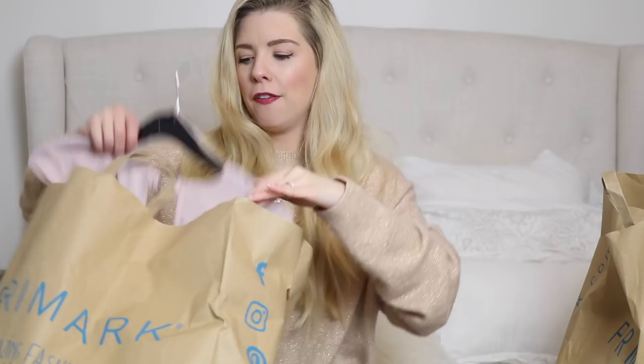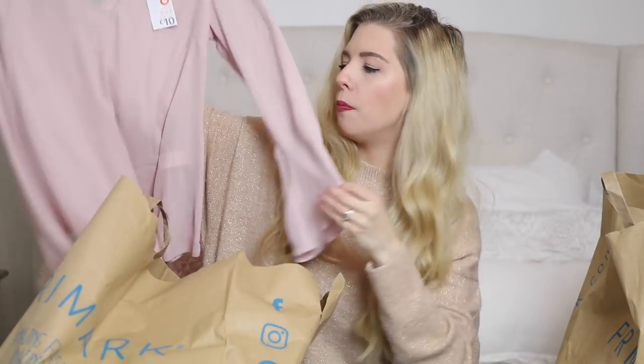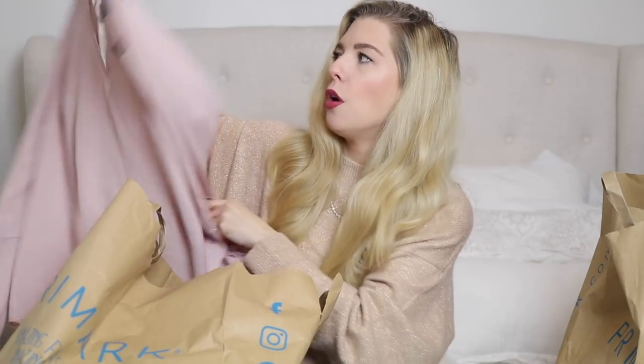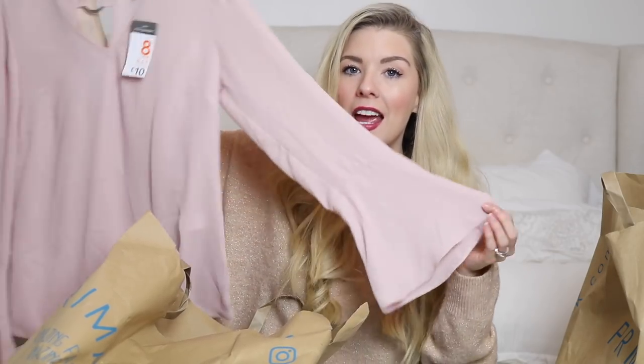They had some beautiful clothes in there — if you like frilly sleeves at the moment you'll just want to pick up everything. I found this really pretty pale pink top with little fluted sleeves. I just really liked the pink; it's a simple little top with a ring design at the back, a little keyhole cutout, and it just tucks into things nicely.